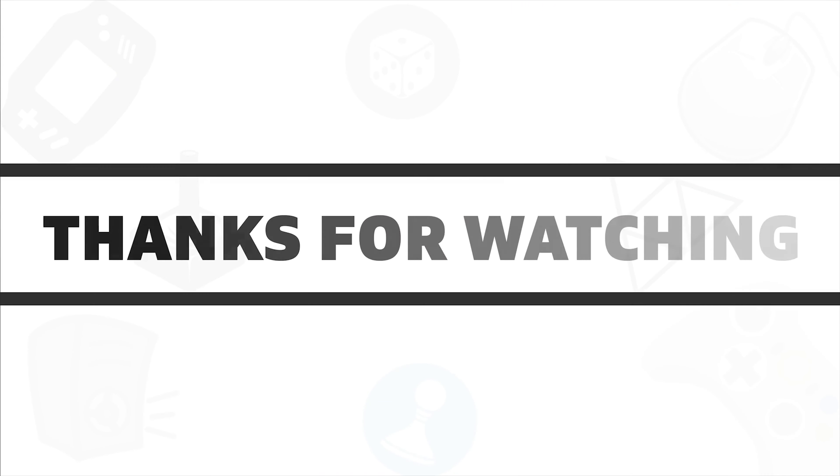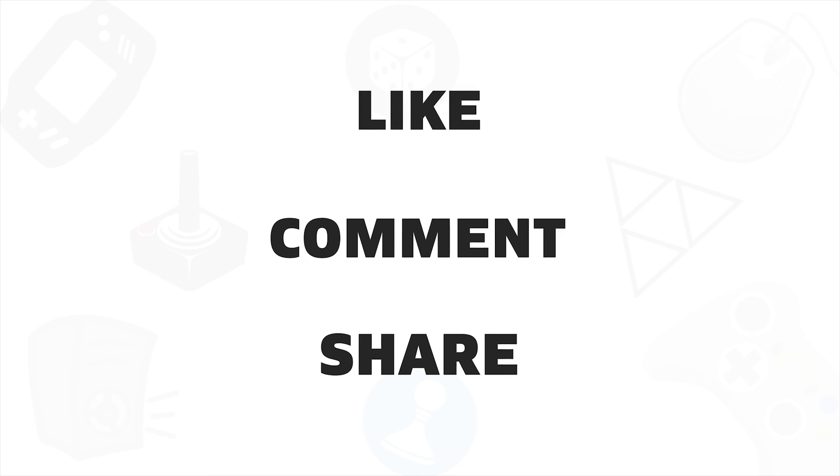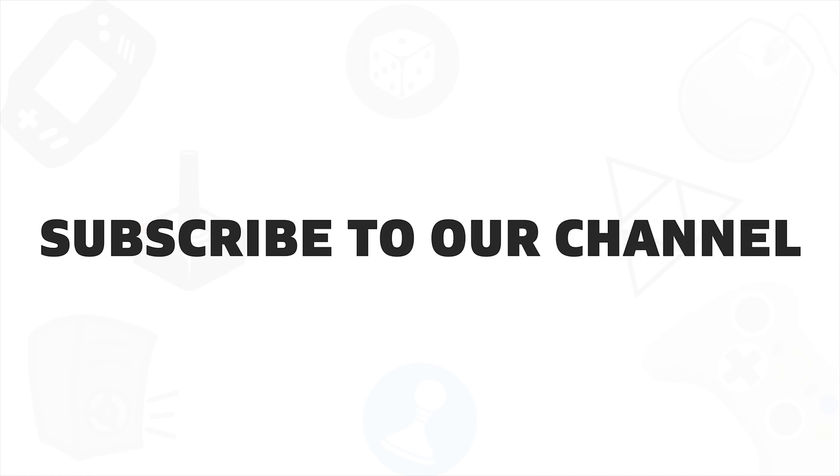So that's all about the 7 best media streaming devices available on the market right now. If you like this video, give it a thumbs up, share it with your friends, and comment below to let us know your thoughts. And subscribe to our channel if you want to see more videos like this on your feed.